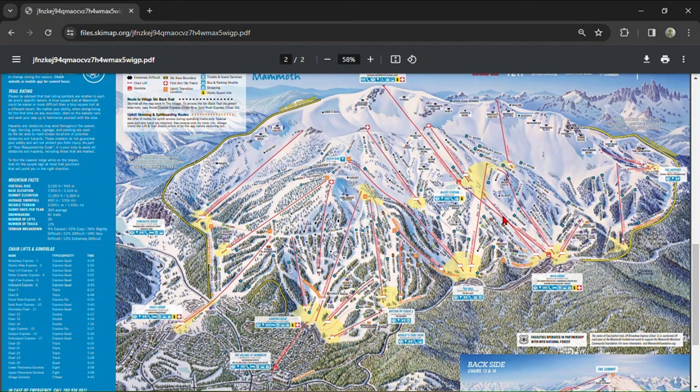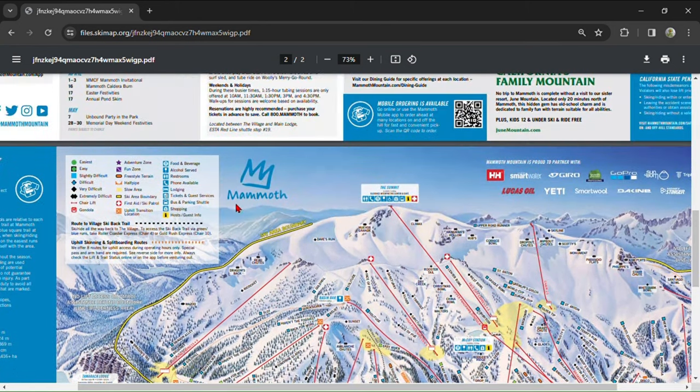What's up guys, Waldie Salamander back, and today we're going to be doing something a little bit different. I'll be giving you guys tips and tricks to skiing the famed Mammoth Mountain, so without further ado, let's jump in.